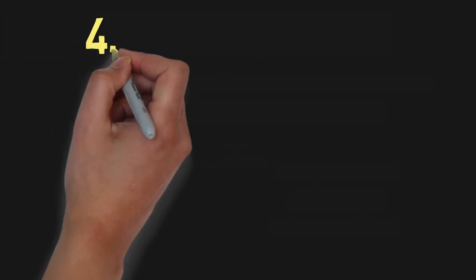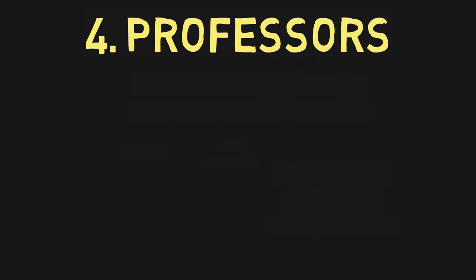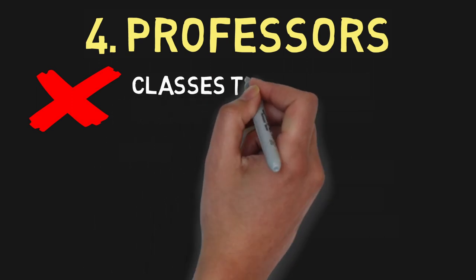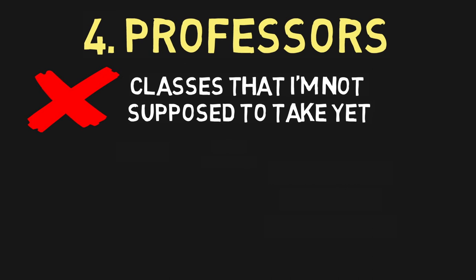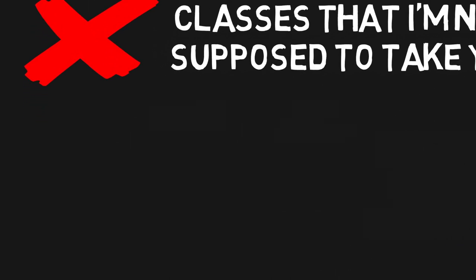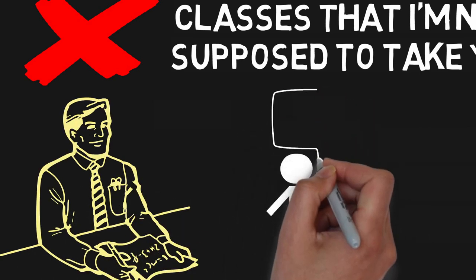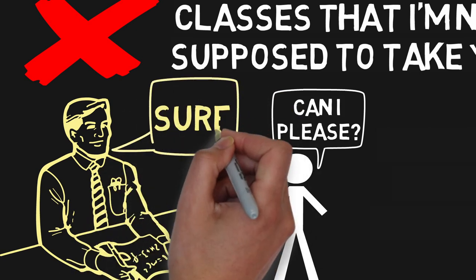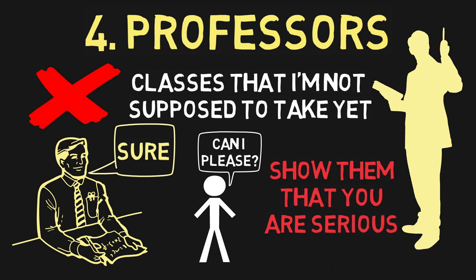Step 4: Professors. Another piece of the puzzle was the professors. There were certain classes that I was not supposed to take as a third year, or classes that I technically didn't fulfill the prerequisites for because I was taking them at the same time. Luckily, they were more like level-based prerequisites rather than comprehensive ones. So I managed to talk to a couple different professors and my counselor to grant me permission to take those classes. Without that, I would definitely not have been able to graduate early. So make sure you show your professors that you're serious about it and make the effort to really push for what you want.